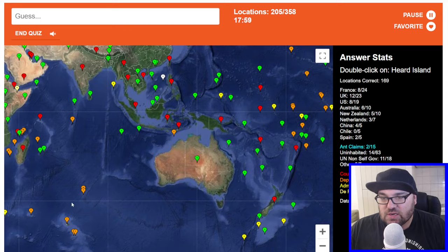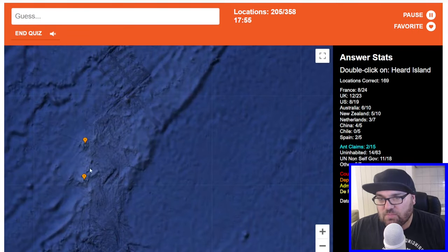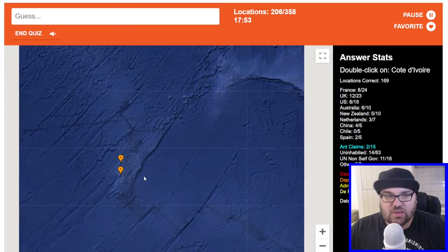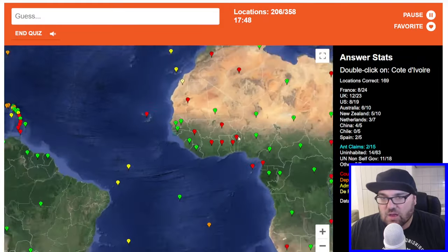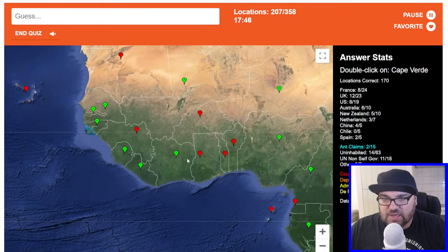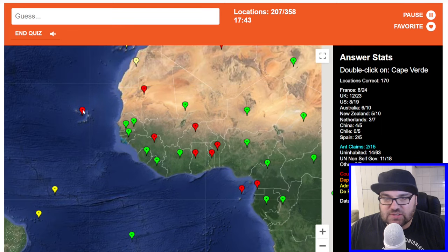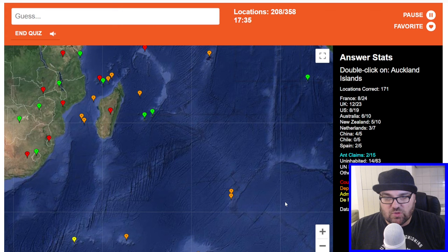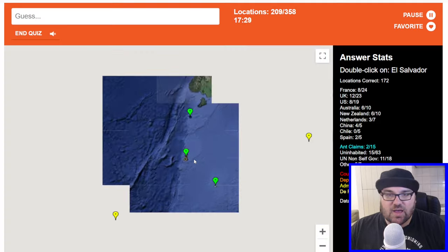Heard Island — I think Heard Island is often paired with McDonald Island, so potentially one of these. Incorrect. Cote d'Ivoire. Gosh, this is an exercise in endurance as well. Cabo Verde is here. Auckland Islands — I actually know exactly what the Auckland Islands look like because I had a map on my wall at some point. They're quite a distinctive shape, and they are these ones here. They are — cool.